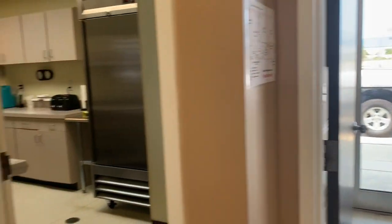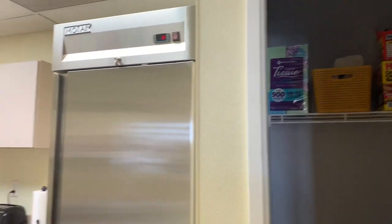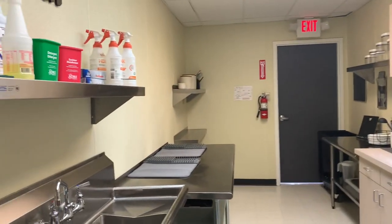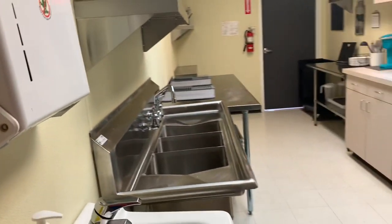As you enter the building, the kitchen is right here to the right. Let me just give you a quick glimpse of everything here first and we'll go back and talk through everything. This kitchen is narrow — it's not the biggest kitchen obviously, but since we're not doing cooking, it should be good.